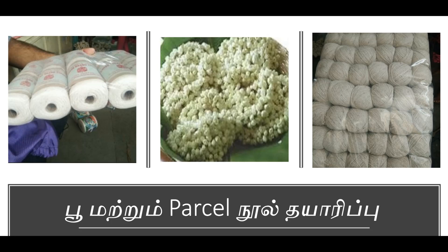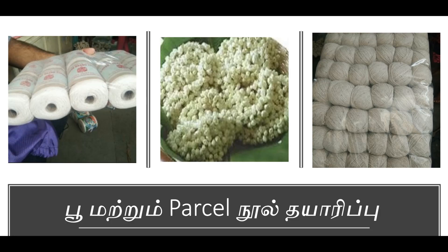This is soft cotton material. This is what we can do with the manufacturing. If you use this, I will use Jumbo Rolls — it's very easy. We have Cottonball Jumbo Rolls: 2kg, 1kg, 5kg. We can put it all together and look at the machinery details.